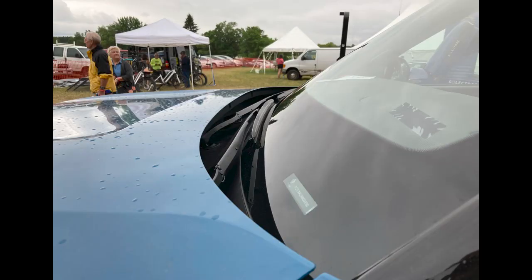Another thing I noticed is that the windshield wipers are below the level of the hood, so they're completely out of the airstream unless you're actually using the wipers. Pretty cool just to see that Rivian put some aerodynamic considerations in, even though it's a pickup truck.